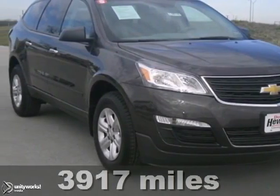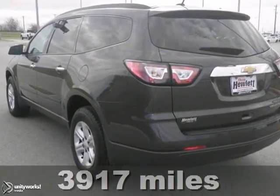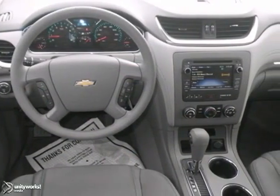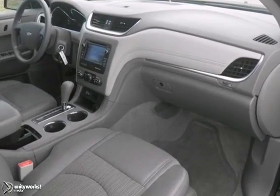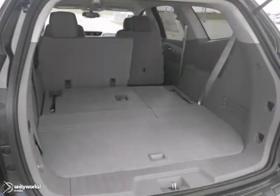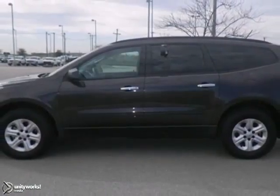Here's a nice 2013 Chevrolet Traverse LS. It has a V6 engine and Bluetooth wireless. It also features a backup camera and OnStar. Add to that multiple airbags and steering wheel audio controls and you have an attractive vehicle looking for a new home. Come take a look.